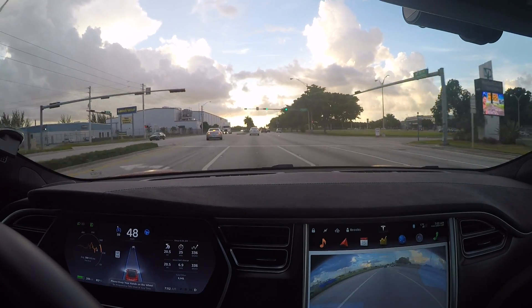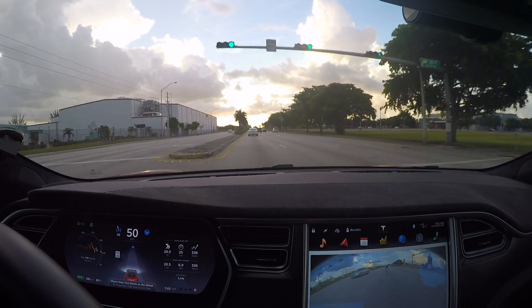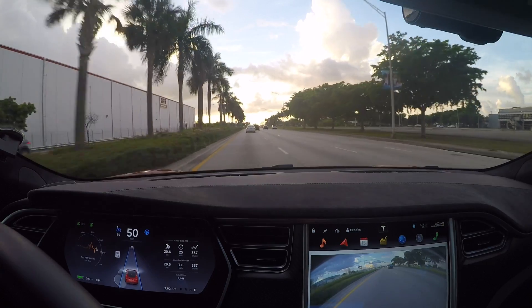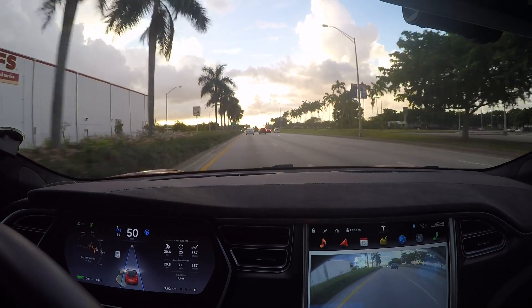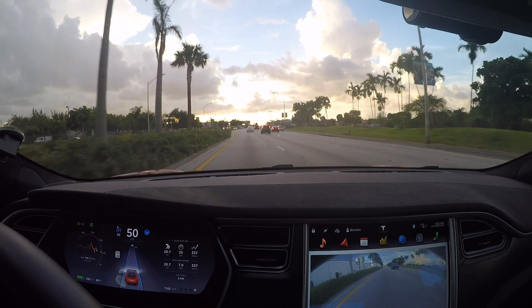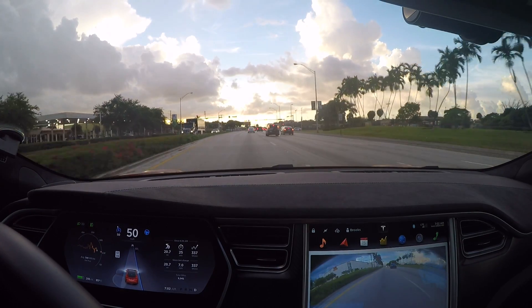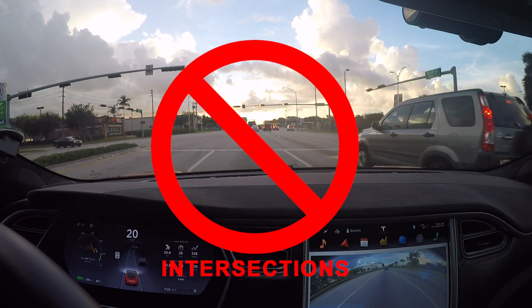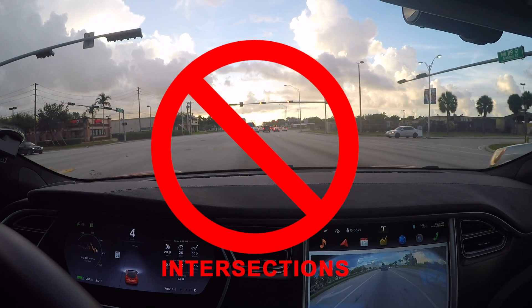Here we are on a city street situation again. Autopilot will limit the speed to, I think, five miles an hour over the posted speed limit for safety reasons. But again, don't really recommend Autopilot for this kind of situation. There's a red light right here and the car would blow right through it, so I have to take over. That's why you've got to be really careful.